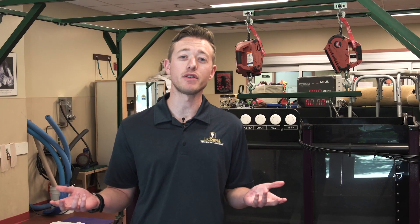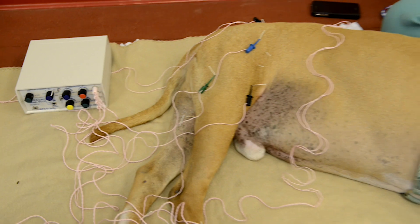This is our physical rehabilitation center, which is part of our integrative medicine service. Here we offer acupuncture, chiropractic medicine, and physical therapy.